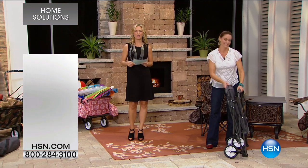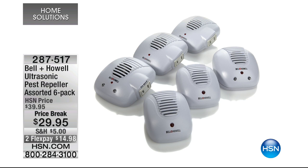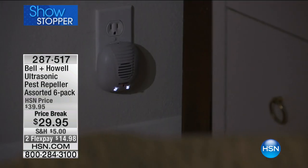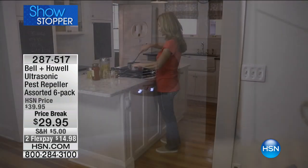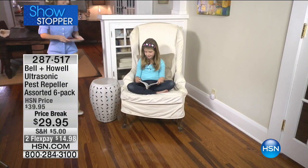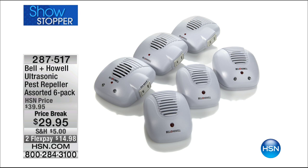Coming up, we have the pest repellers, so if you have issues with some pests, some unwanted friends, this is your time. We have so many positive reviews on that — stay with us, we'll see that in about 10 minutes. But next up: when was the last time you set a day aside to clean your windows? We have a Today's Only special because our Today's Special is sold out. Check this out.